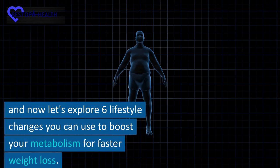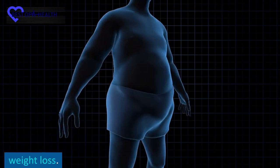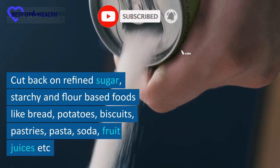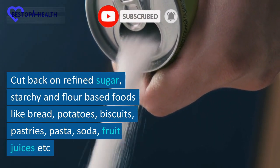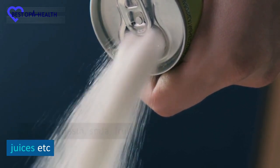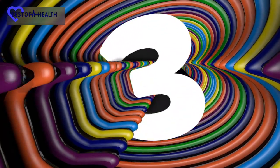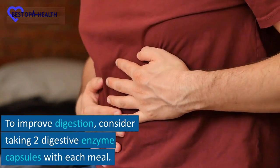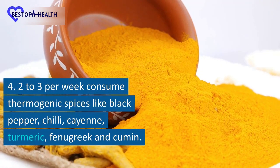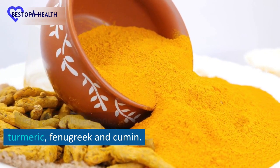And now let's explore 6 lifestyle changes you can use to boost your metabolism for faster weight loss. Number 1: Cut back on refined sugar, starchy and flour-based foods like bread, potatoes, biscuits, pasta, soda, fruit juices, etc. Number 2: Start lifting weights and following a muscle training program. Number 3: To improve digestion, consider taking 2 digestive enzyme capsules with each meal. Number 4: Two to three times per week, consume thermogenic spices like black pepper, chili, cayenne, turmeric, fenugreek, and cumin.